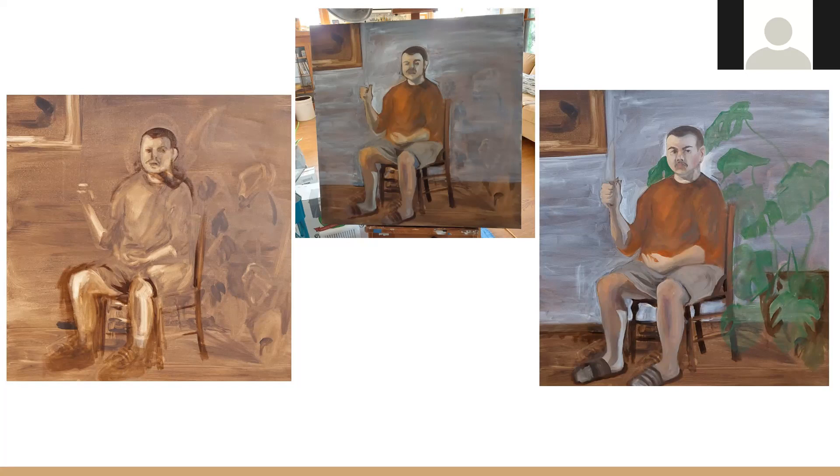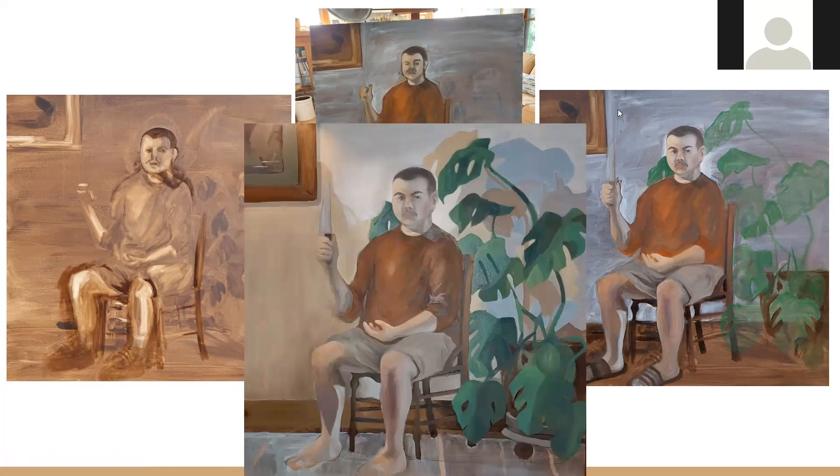There's different symbolism in the background with the drawing that's on the wall and the plant. This is the most recent photograph I have of it — it's a little shiny because it's wet. I'm enjoying capturing the shadows within the wall and the plants and exploring a much more traditional depiction of a figure as well, and I think it's going well.